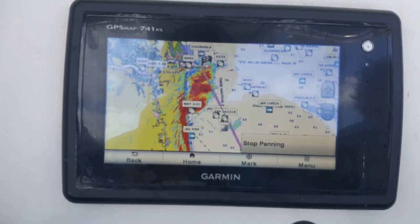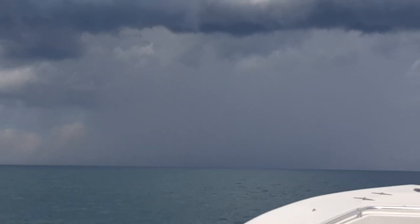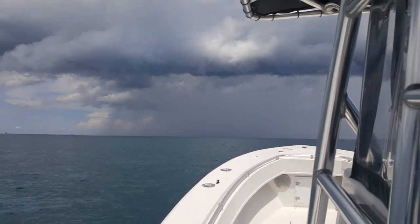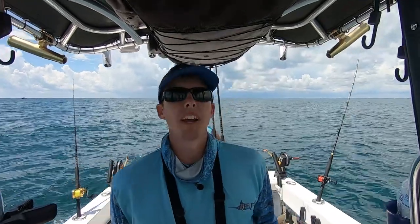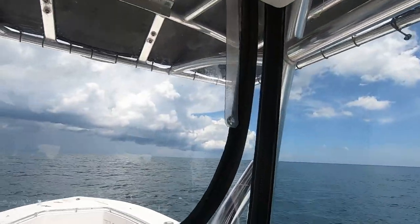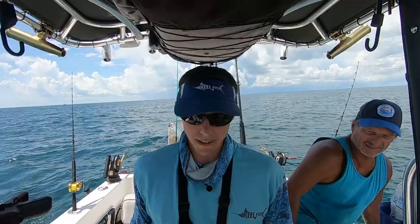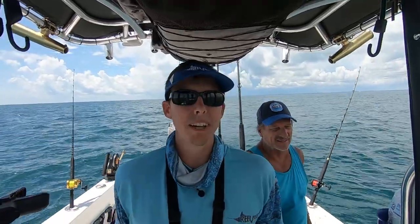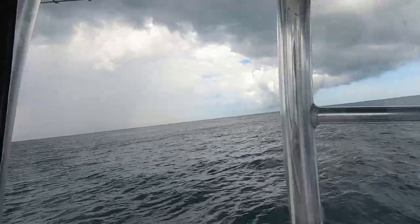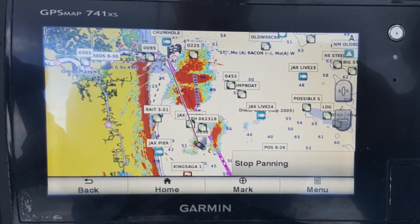Looks like we got some weather rolling in, so we are going to hit the road. Had three kings — the last king was really nice. Actually I had four; I released a little one. Three keeper kings, one really nice one, so that was cool. See the rain up ahead, hear talk on the radio, see a little bit on the weather radar. Definitely nothing I want to play around with — definitely moving offshore. I think we'll see how to slip in behind it.